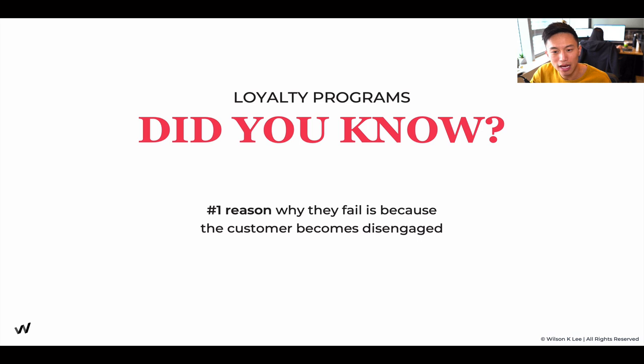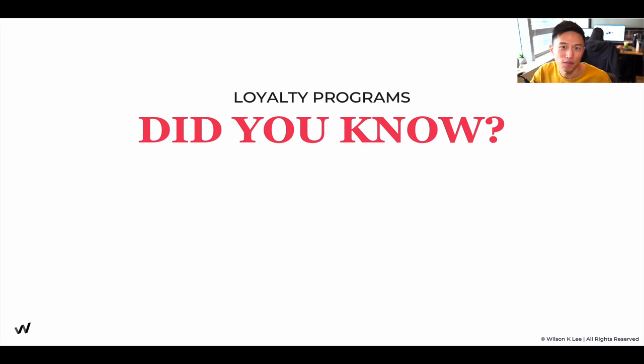Did you know that the number one reason why restaurants fail to get their customers to use these loyalty programs is because their customers feel disengaged? They don't feel like it's fun. They don't feel like it means anything. That's why they throw those cards away.